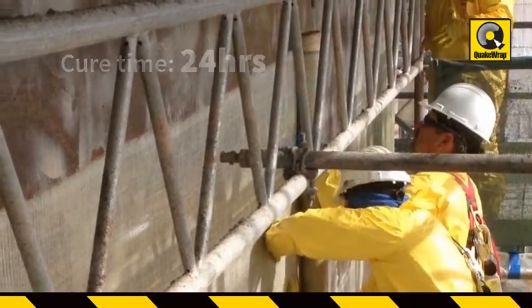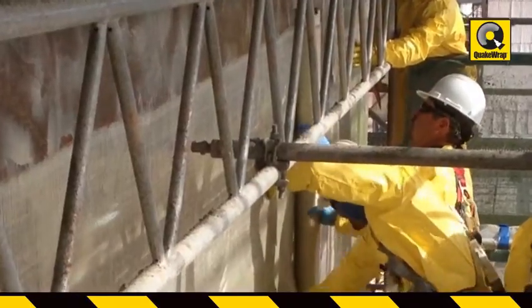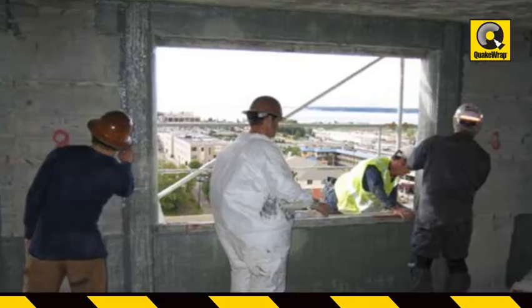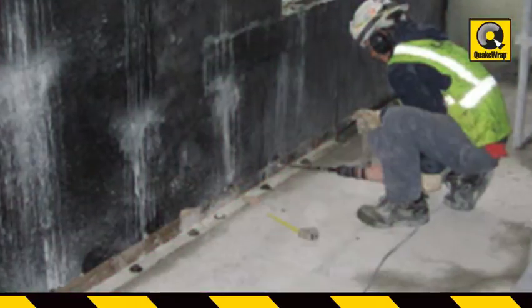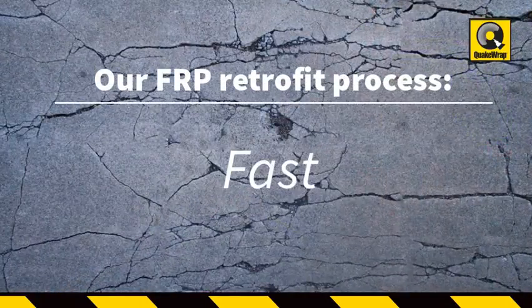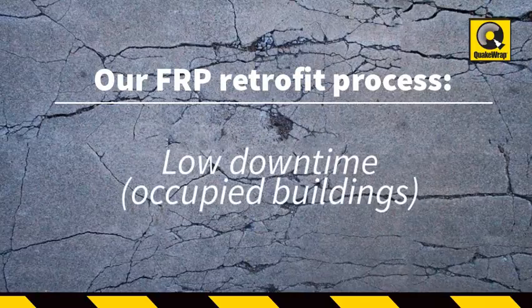Our repair consisted of adding glass or carbon FRP to the existing shear walls for added strength, wrapping most columns for increased confinement, confining the boundary elements of the walls near the window openings, and providing a continuous load path from walls to slabs all the way to the foundation. The process is fast, does not require heavy construction equipment, and downtime to occupied buildings is very low.